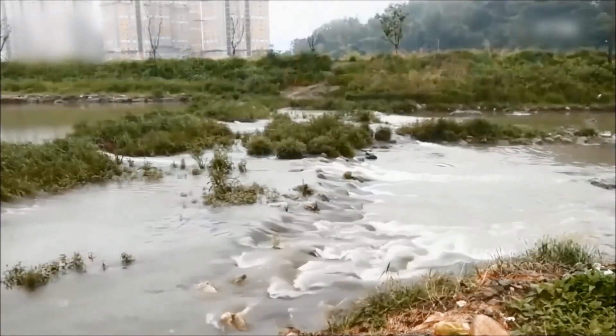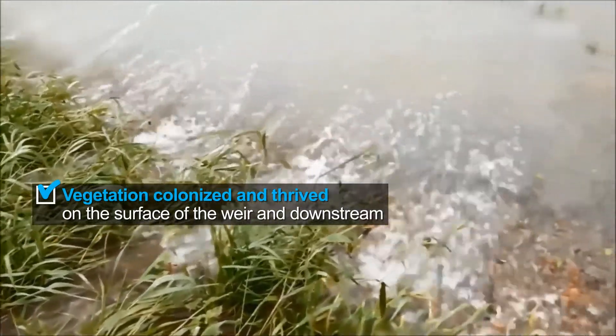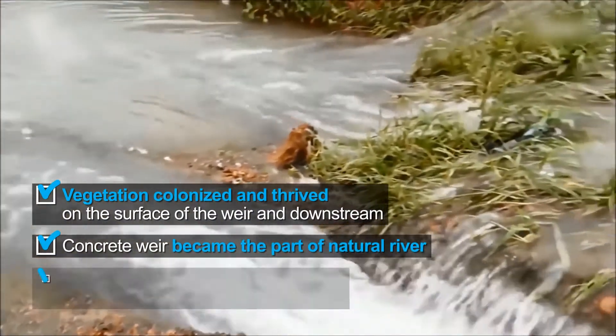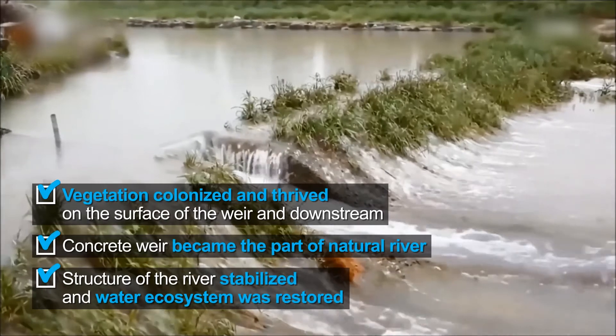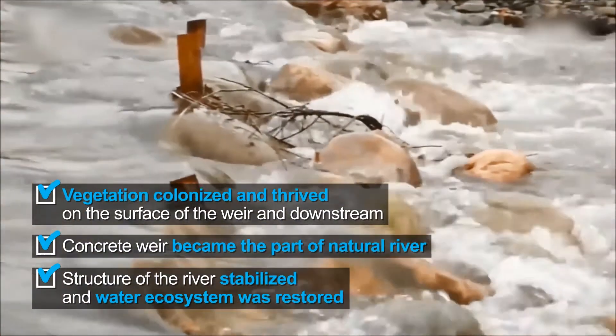As time passed, vegetation colonized and thrived on the surface of the weir and downstream, and the concrete weir became part of the natural river. The riverbed protection also contributed to stabilization of the river structure and restoration of the water ecosystem.